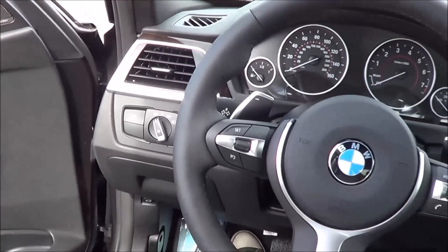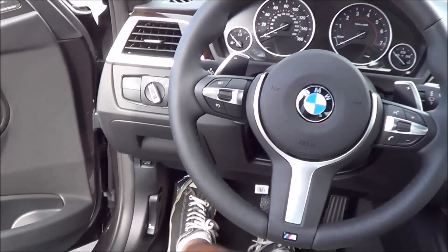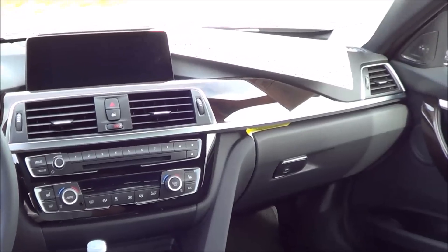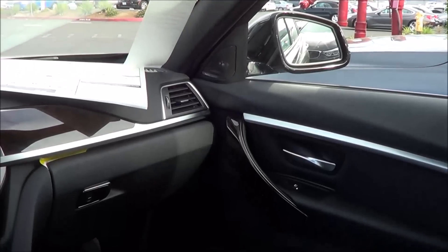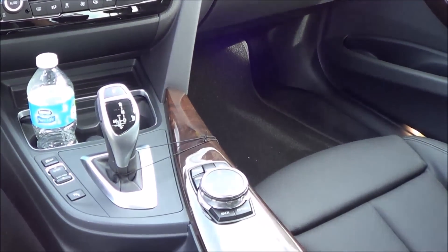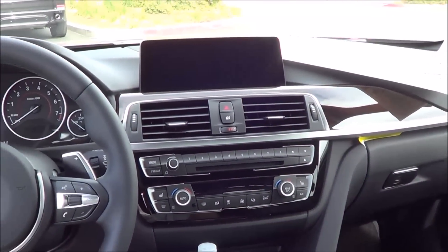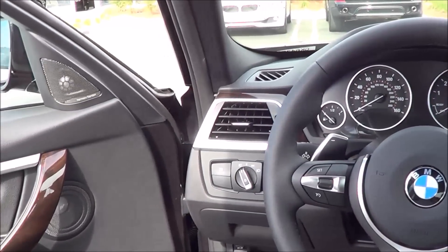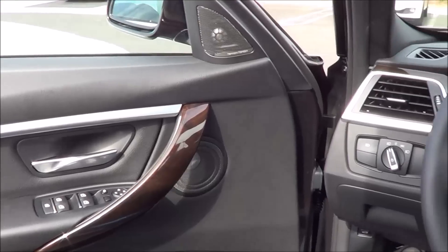Stepping inside the vehicle, it has a very inviting cabin. The step-in height is fairly low. The interior changes are pretty minimal — basically you now have a gloss black center console with a lid for the cup holders. It's not particularly game-changing, but it's still a very luxurious, high-quality, and stylish-looking interior.